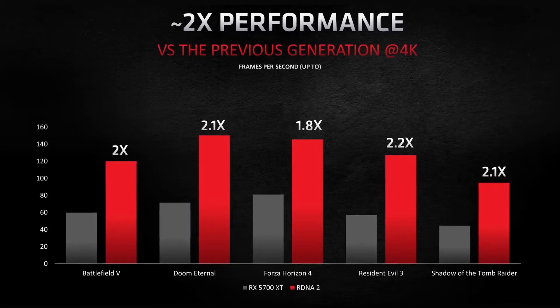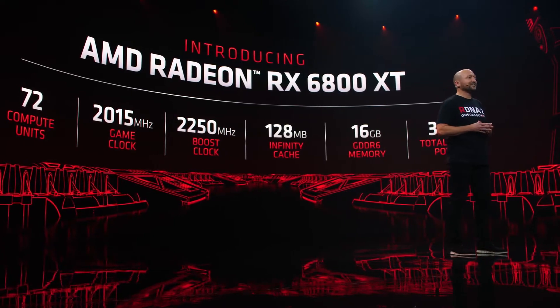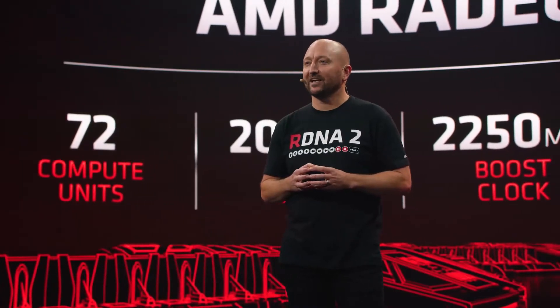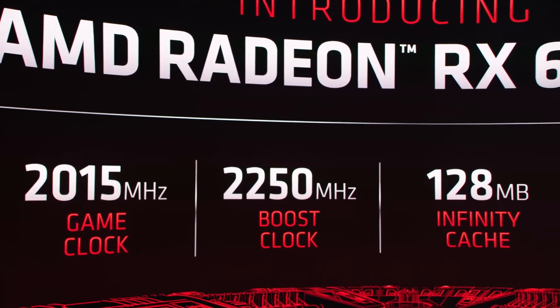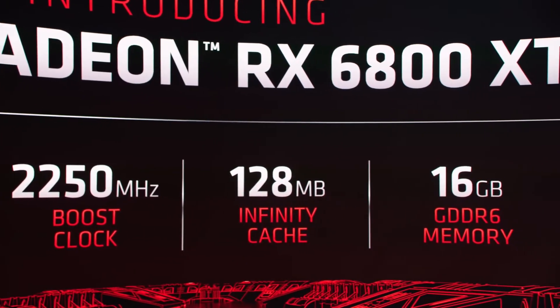Talking about the performance compared to the previous generation, the RDNA 2 is going to deliver twice the performance at 4K resolution. Now let's talk about the new RX 6800 XT, which has a 2250 MHz boost clock, 16 GB of GDDR6 memory, and a 300 Watt TDP.